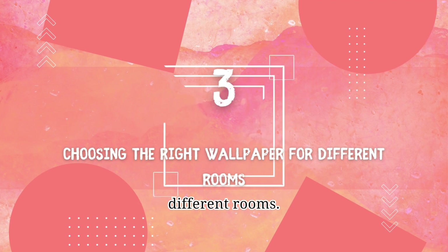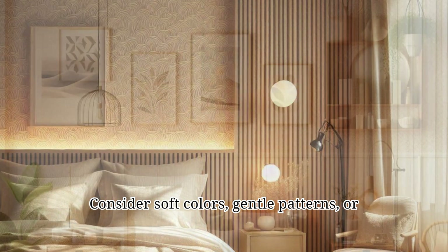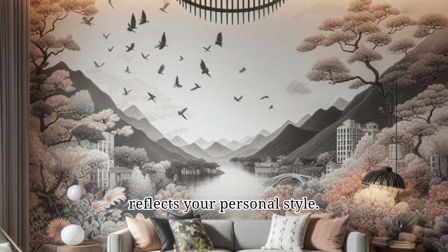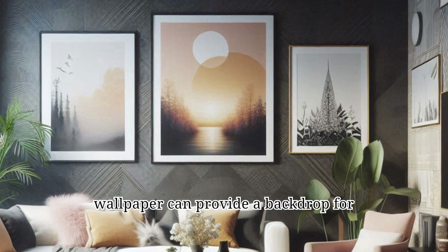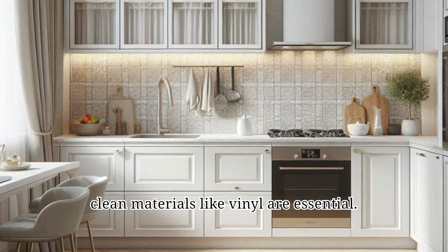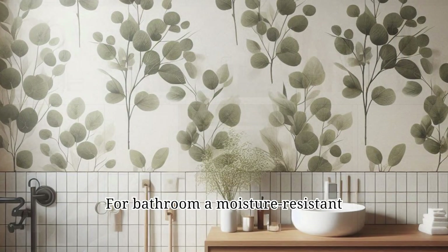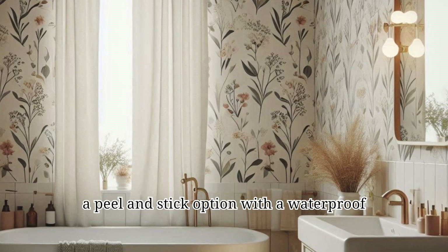Number 3: Choosing the right wallpaper for different rooms. For the bedroom, a calming and relaxing atmosphere is ideal — consider soft colors, gentle patterns, or even a textured wallpaper to create a cozy ambience. The living room is a versatile space, so you can choose a wallpaper that reflects your personal style; bold patterns or striking colors can create a focal point, while a neutral wallpaper can provide a backdrop for other elements. For the kitchen, durable and easy-to-clean materials like vinyl are essential — opt for light colors to brighten the space or a pattern that complements your cabinets and appliances. For the bathroom, a moisture-resistant wallpaper is a must; consider a waterproof vinyl or a peel-and-stick option with a waterproof coating.